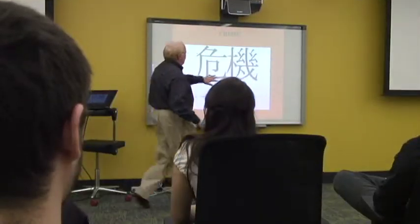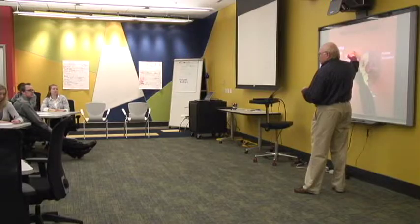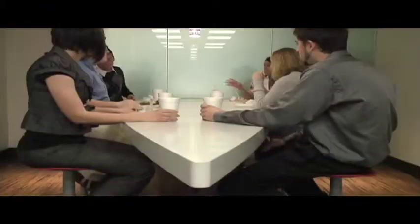Innovation Point offers the latest in workspace technology such as smart boards, wireless internet, state-of-the-art projection screens, and soundproof acoustic walls, which limits outside noise and distractions.